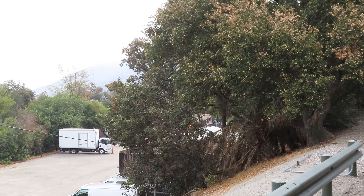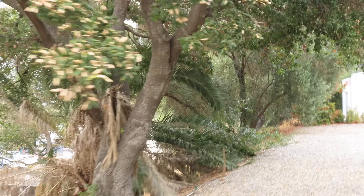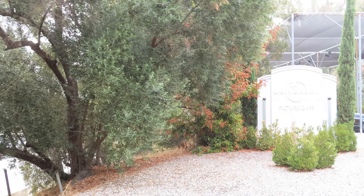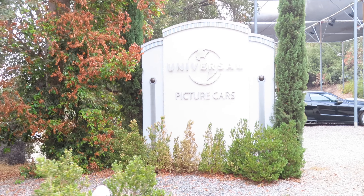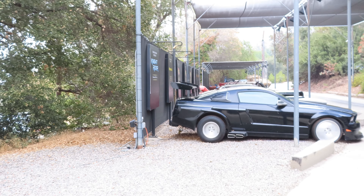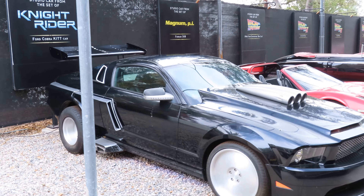Okay folks, get your cameras out — we're going to show you some of our famous picture cars. Welcome to Universal's Picture Cars Road. You'll recognize KIT from Knight Rider. Several vehicles will take you back to the future.